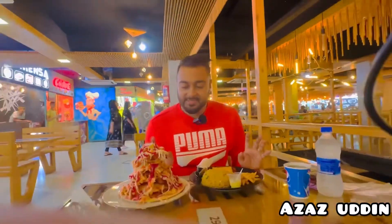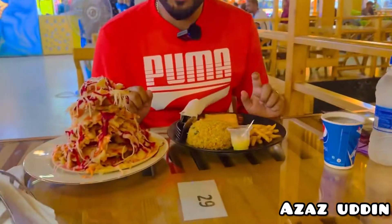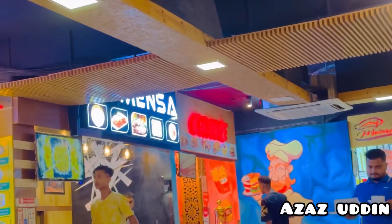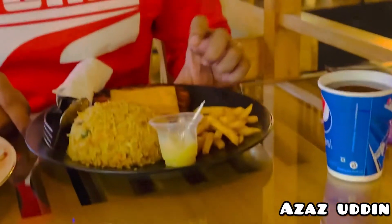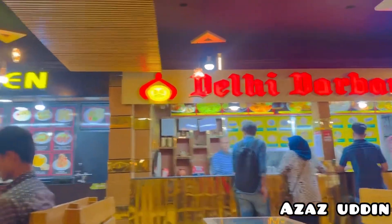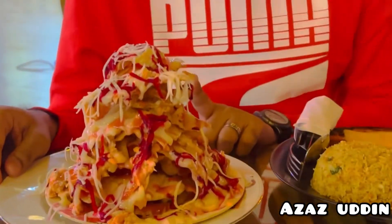Alhamdulillah viewers, as you can see we have our food dish order. First we have cheesy chicken steak, which was 318, and from Indian Kitchen we have chicken Mexican nachos, which was 215. So let's start.